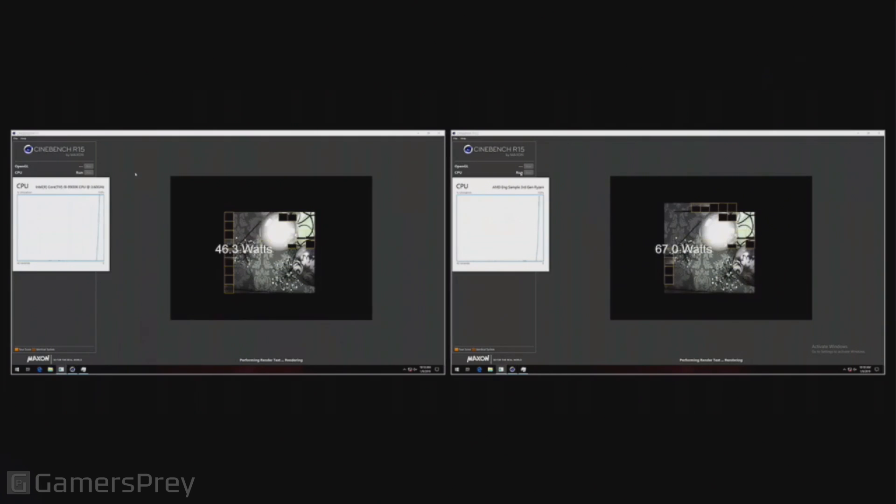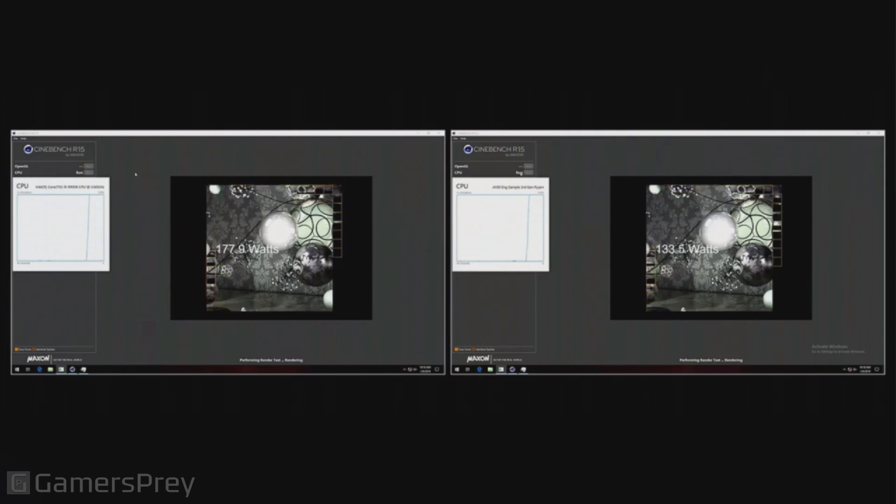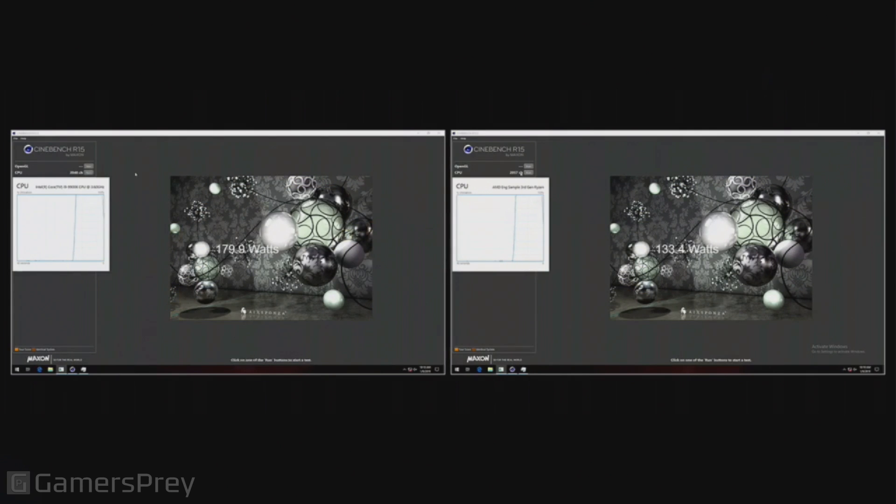Cinebench is going to run for a little while. You can also see the system power readings for each system. The image on the right is Ryzen, the competing processor is on the left. Looking at the Cinebench scores: Ryzen is at 2057, our competitor is running at 2040. That sounds like a win — does it sound like a win?